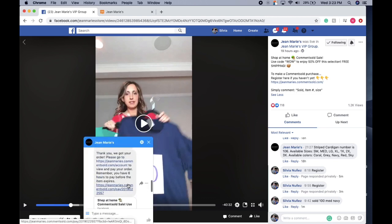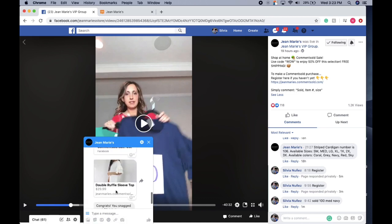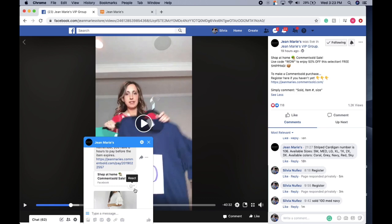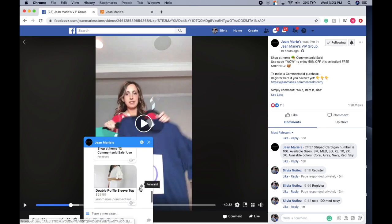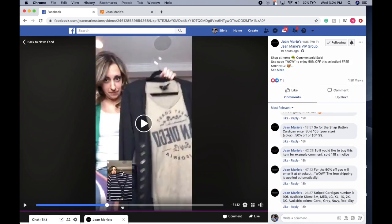Once I commented sold, the item number, my size, and color — look at that! I just got a message from Jean Marie's with the top. You can click on it to go directly to your cart, or you can wait and let your cart sit there until you're ready to check out the entire thing.